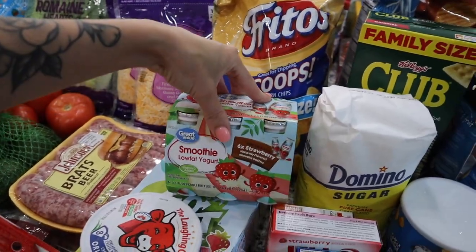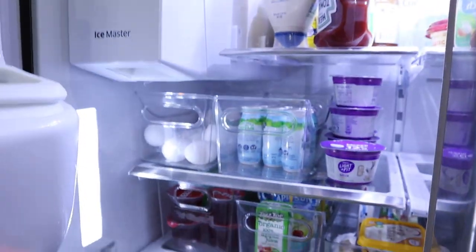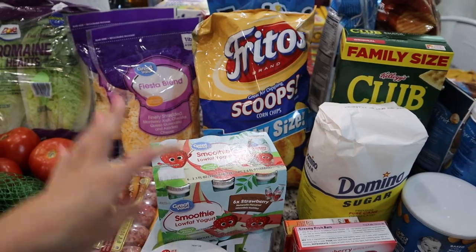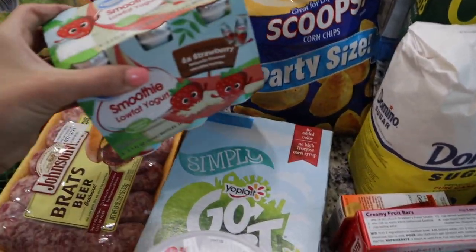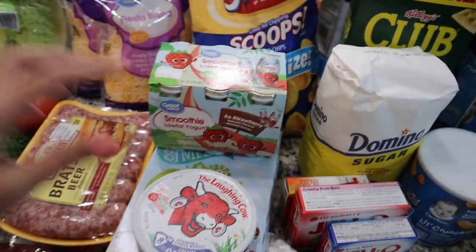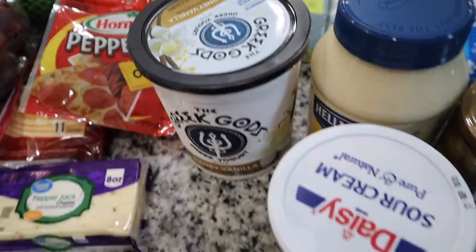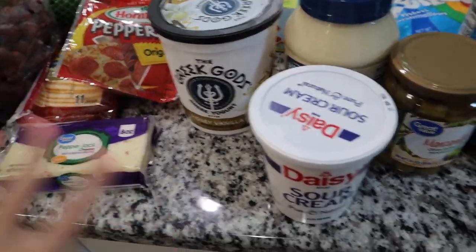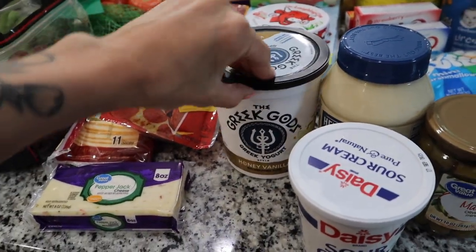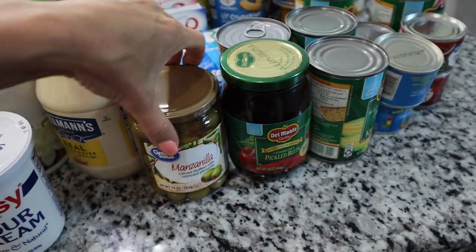I got two bags of cheese — one for us and one for the corn dip. There are some Great Value smoothie drinks the kids love; I already have a bunch of Stonyfield ones but picked up more. I also got some Yoplait Go-Gurts, laughing cow cheese for the charcuterie board, and some Greek yogurt — a new brand we haven't tried yet, but I'm pretty sure the kids will like it.